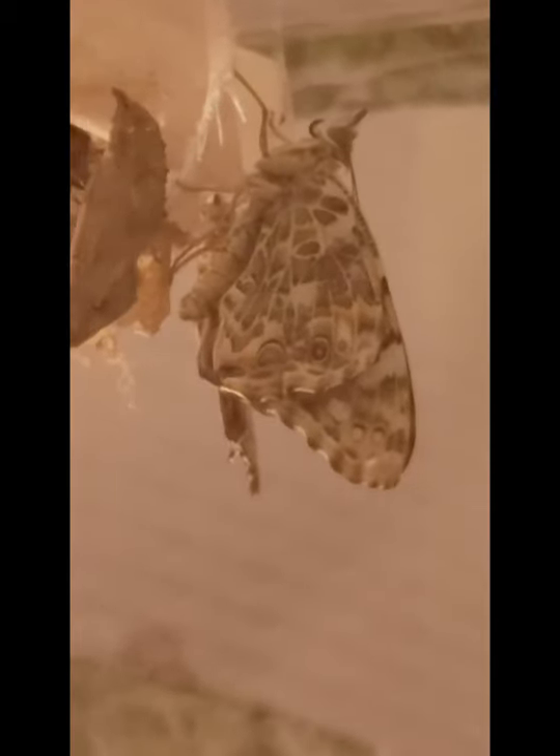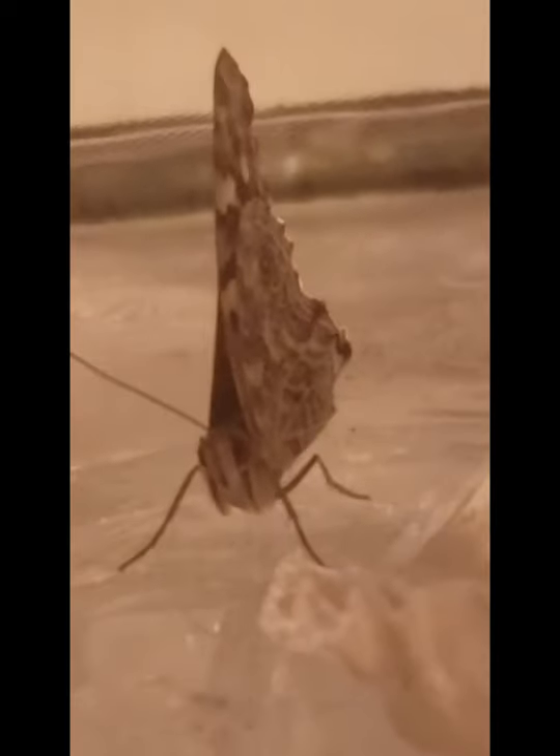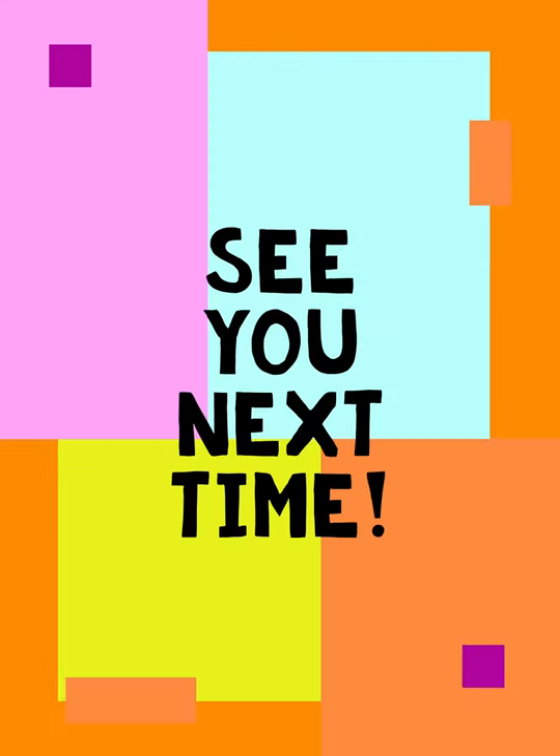Just a couple minutes later we can see its wings are fully stretched out — they're ready to fly. Wow, we just watched that chrysalis grow and change into a butterfly. Thanks for watching, see you next time!